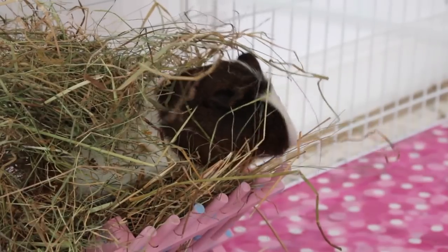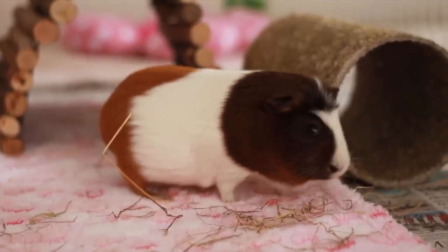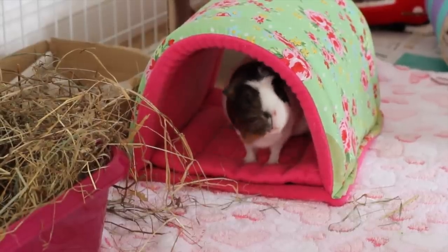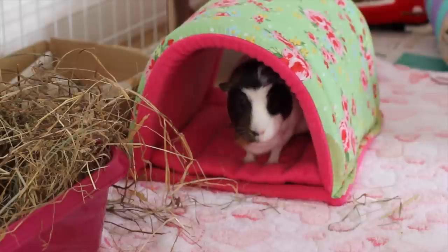My first tip is just to observe. Guinea pigs do have some habits. They might wee and poo everywhere, but they will most likely have some favourite places, such as a dark corner or under a hidey house.